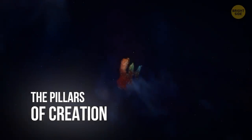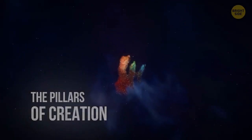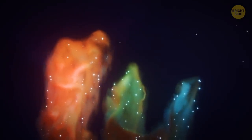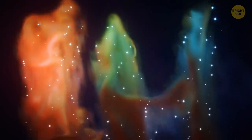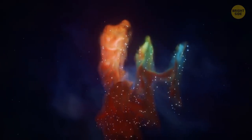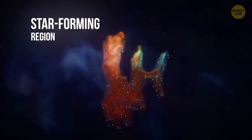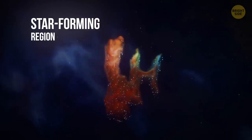The Pillars of Creation. More than 7,000 light-years away from Earth, there is the Eagle Nebula, a young cluster of stars just 5.5 million years old. The Hubble Space Telescope managed to take an image of several dark silhouettes near the nebula's center. Those are the so-called Pillars of Creation, an active star-forming region.